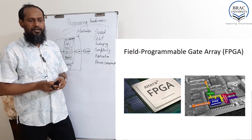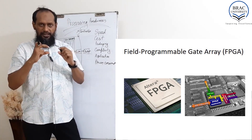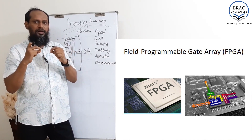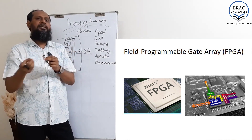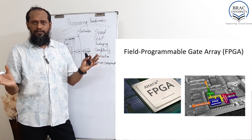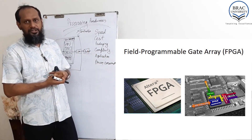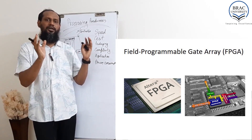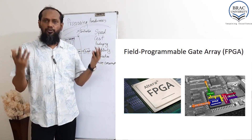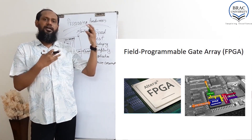Another interesting thing is the Field Programmable Gate Array, or FPGA. FPGA is actually a chip — a macro chip — where we can build our own logic circuit, any circuit. As mentioned in other lectures on HDL, we can write a hardware definition program, and FPGA can be used for that kind of programming.